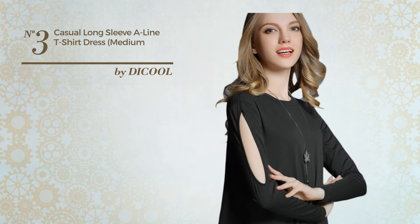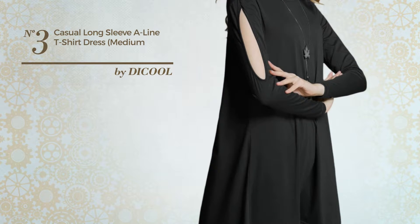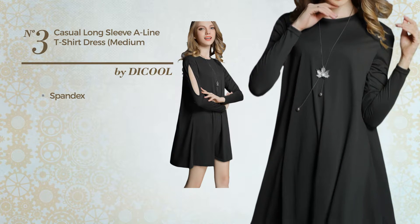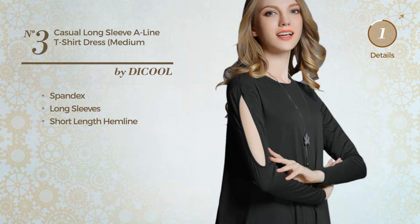Number 3. An all-casual mini-length tunic dress. Featuring a beautiful look, produced with comfortable spandex, this dress includes long sleeves and short-length hemline. Available in 9 other colors.